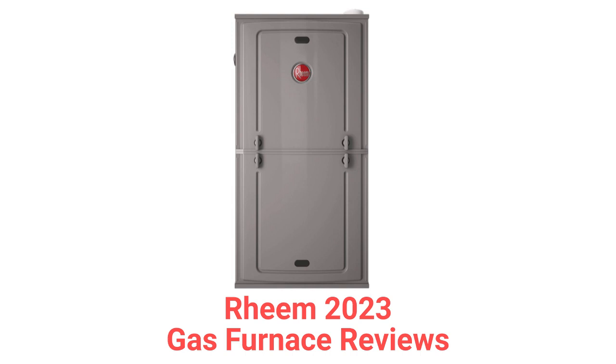They use aluminized steel primary heat exchangers which resist corrosion but are not as durable as brands that use stainless steel.